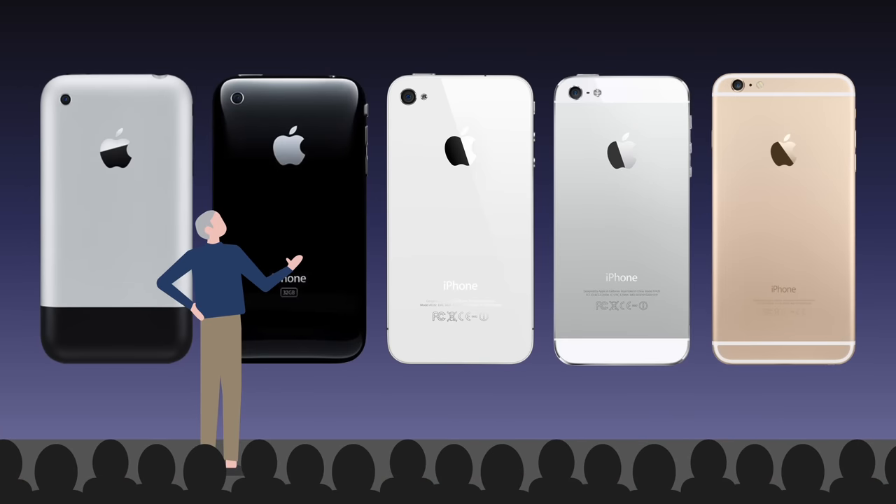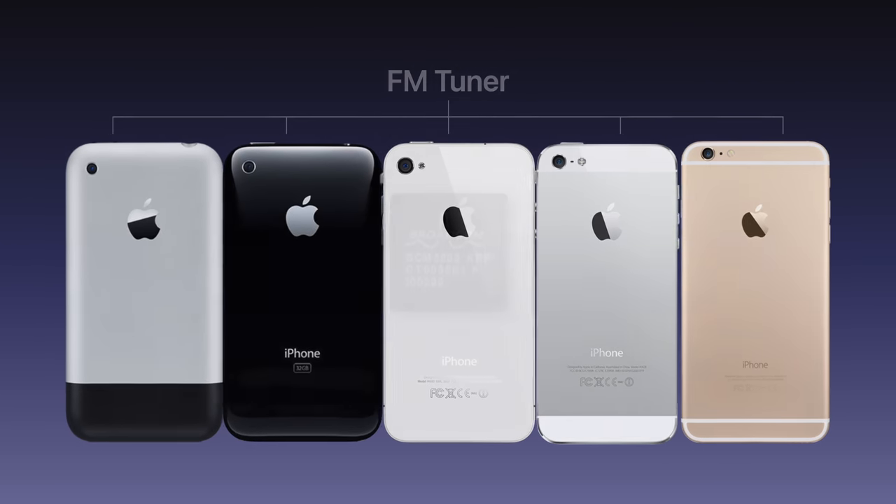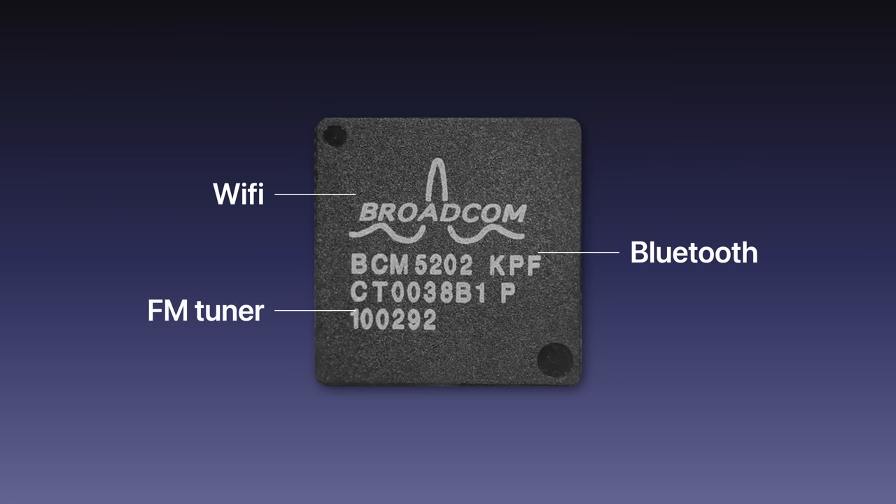Before the iPhone 7, Apple actually used to include FM radio tuners in their phones, although this wasn't by choice. The combination Wi-Fi Bluetooth chipset used in iPhones was purchased from Broadcom, rather than being designed by Apple themselves. That manufacturer included a radio tuner in the chipset by default, so it was cheaper for Apple to simply leave it in.